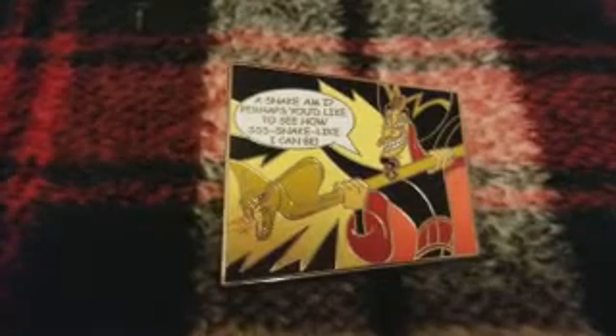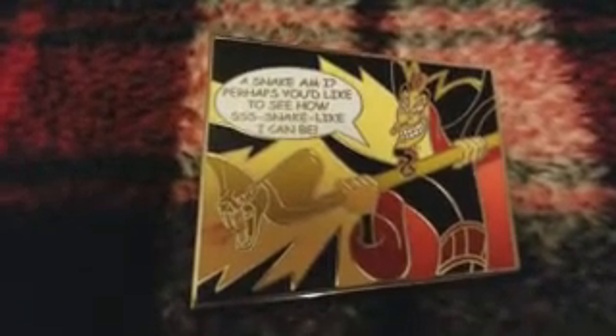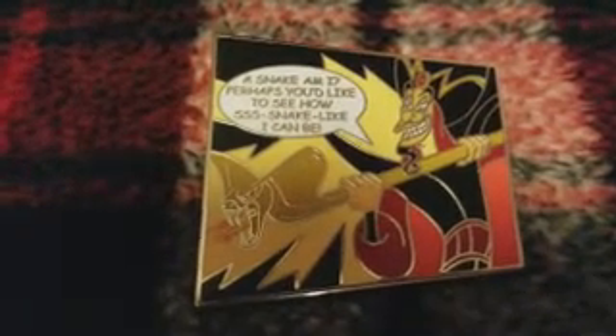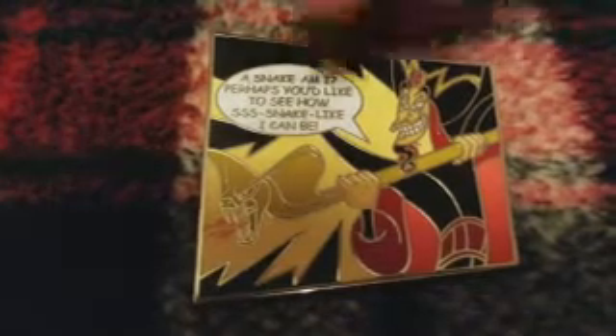I traded for this Jafar pin, and this was actually the first pin I ever traded online on Instagram. I kind of didn't really know what I was doing, but I'm really happy with it. I had actually chosen a Hades pin but then he lost it, so he offered me this one instead. I didn't even realize there was more to the pin at first, but I'm super happy with it — Aladdin is just an awesome movie.